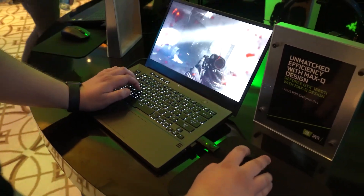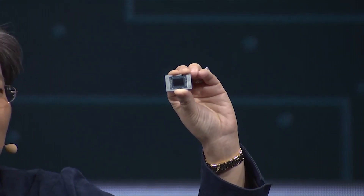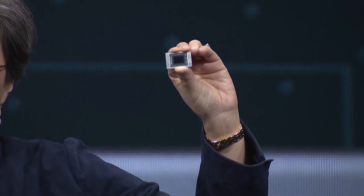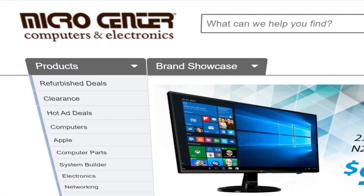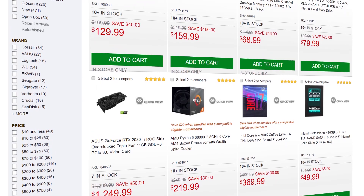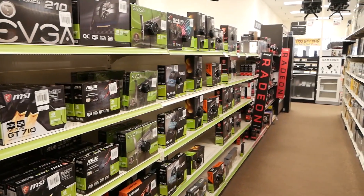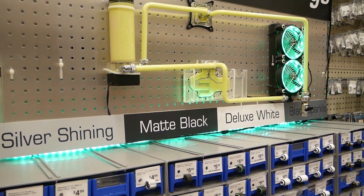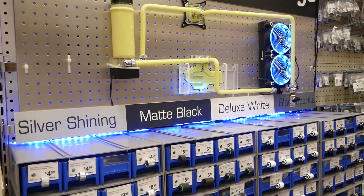Welcome everyone to Gamer Meld. For my continued coverage of CES, I got a chance to check out one of AMD's new Ryzen 4000 APUs. I want to thank Micro Center for sponsoring our trip to CES this year. Micro Center is a hardware lover's paradise because not only do they have some of the best deals in the industry, but they actually have local stores all around the country. I'm really excited about this sponsorship because Micro Center is where I got the parts for my first build.